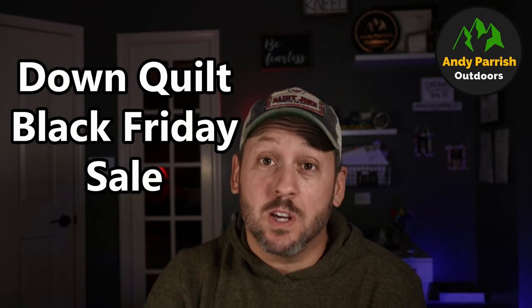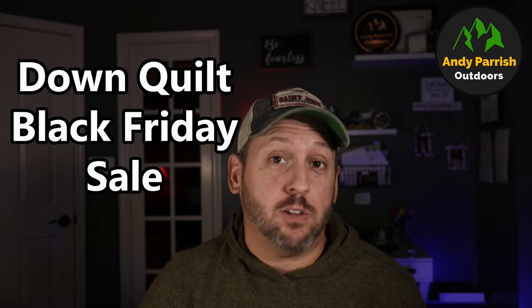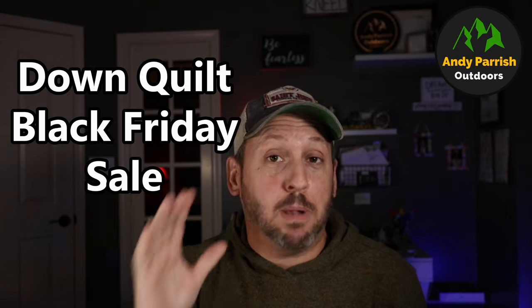Hey everybody, Andy here from Andy Parish Outdoors, and today I'm back with another timely sales alert. We're going to talk about big ticket items this time, specifically your sleeping bags and your quilts. There are three cottage vendors out there right now that are running big Black Friday sales. Let's run through them now.